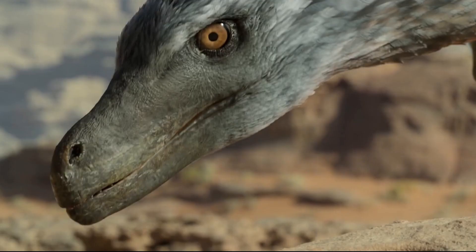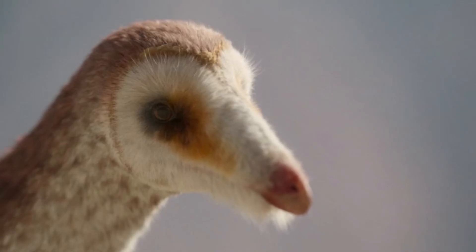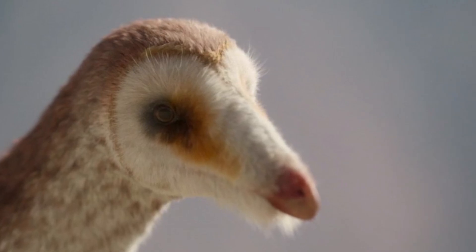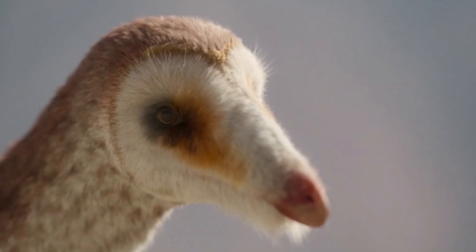Next, we see a Velociraptor attempting to hunt small lizards next to some sleeping Tarbosaurus. Then we see Mononychus hunting termites using face discs to hear the faintest of noise. A rainstorm happens which causes flowers to sprout, and we see Mononychus attempting to hunt birds and other animals in a really cool-looking environment.